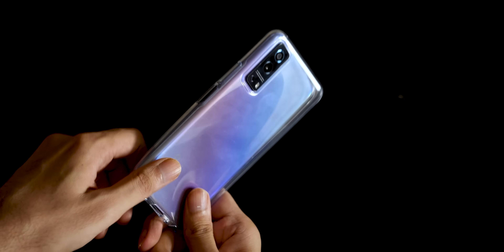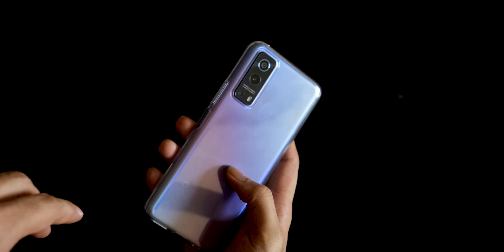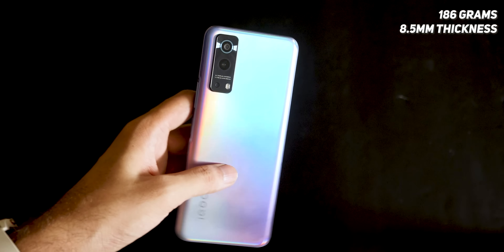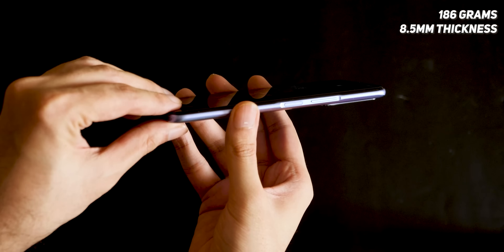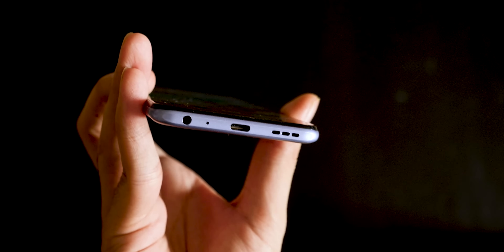If you put a cover on the back and a screen guard on the front, you won't notice these issues, and I think most people do use cases. In that regard, the overall weight and thickness of the phone is not too bulky, so you can hold it comfortably. The power button and volume rocker are both on the right side. On the left, you get a headphone jack, a Type-C port, and a speaker grill.